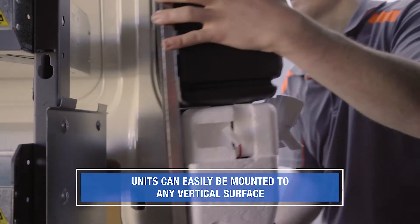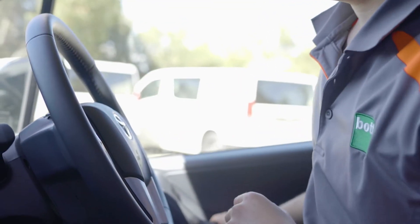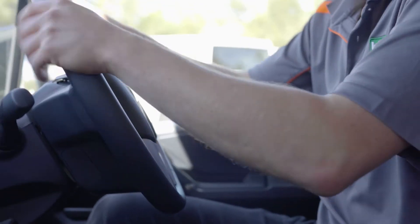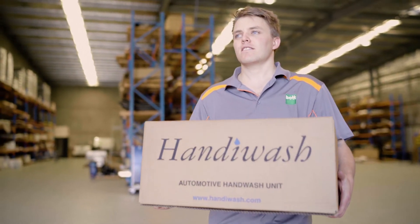Units can be easily mounted to any vertical surface. The HandyWash mobile hand wash unit delivers safer environments for employees, contractors and anyone whose work brings them into contact with hazardous substances or unhygienic conditions.